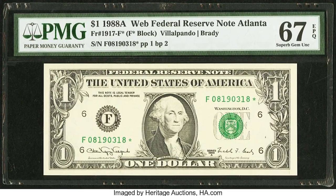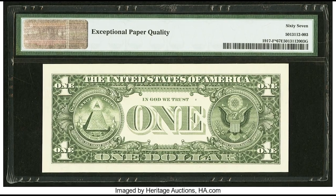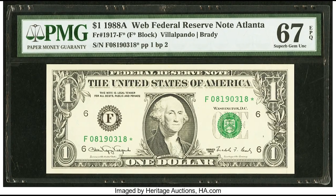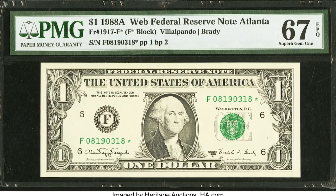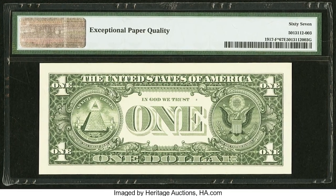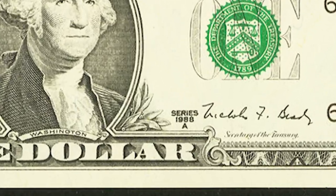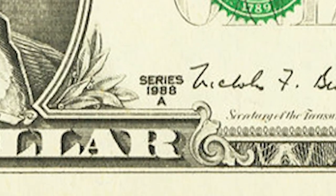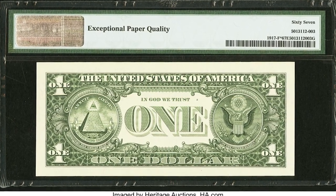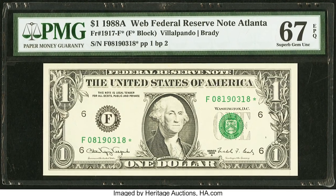This is a $1 bill from 1988. This bill sold for $4,200, and it's not because it's a star note but because of a small detail. Now just because your bill says 1988 does not mean that's when it was exactly produced. For example, this bill could have been produced in 1989, 1990, or a different year after that, because the printing facility did not change the date on the press. Most people think the date on the bill is when it was produced — that's not the case.